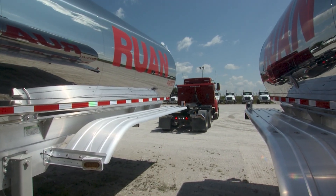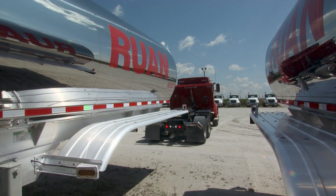Trucks run between 600 and 650 miles per day each, so they're staying very busy.